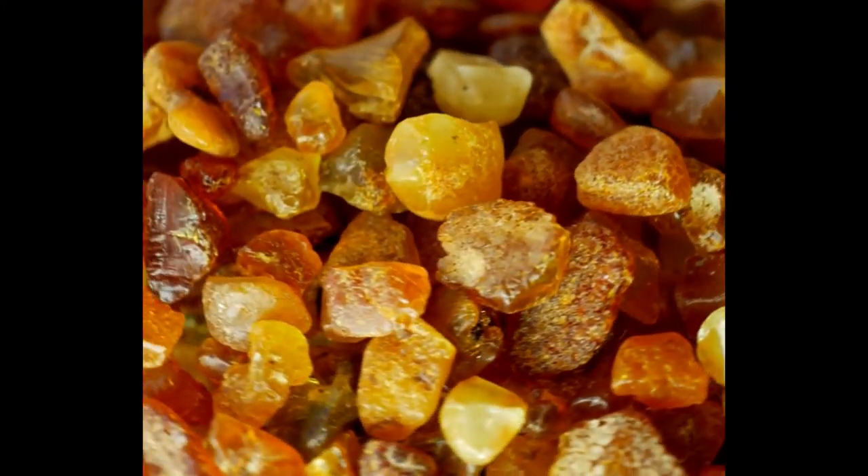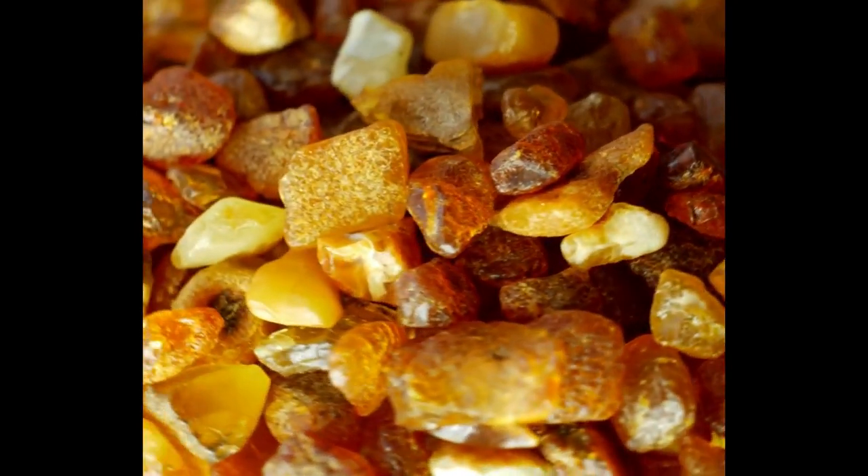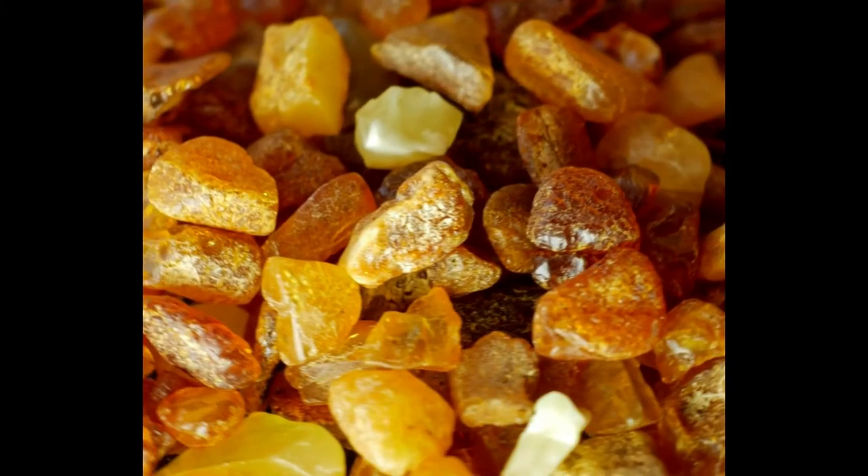Amber is a wonderful healing gemstone specifically when it comes to rheumatoid arthritis and joint pain. The best way to use amber for joint pain is as a bracelet — it works beautifully. If you don't have amber and you have joint pain, another thing you can try is a 100% pure copper bracelet, which is also a wonderful thing to help relieve joint pain.